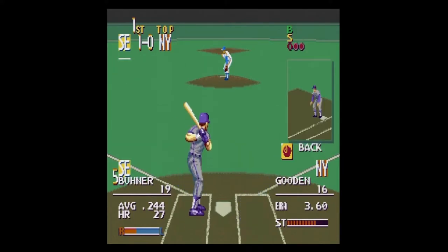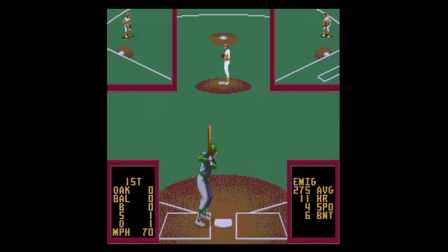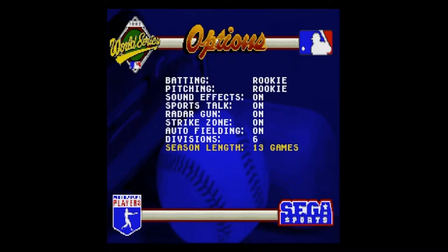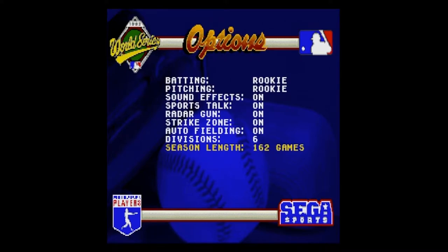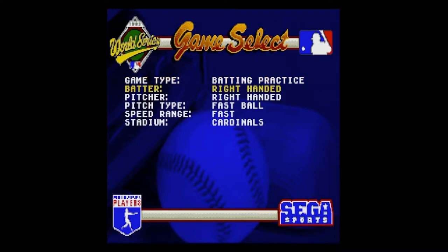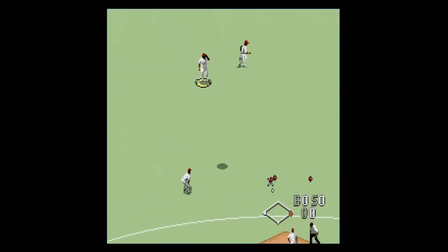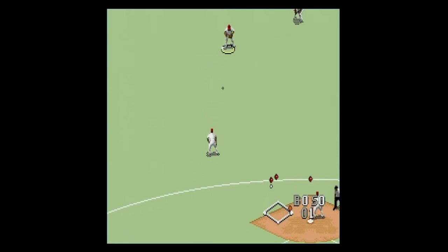Unlike many other baseball games of that time, you could not move freely around the batter's box and were stuck in a stationary position. So let's talk about what's important, and that's the game itself. Season lengths of 13, 26, 52, 104, and 162 games are available. There's also batting practice, a home run derby, and exhibition mode. It has some great commentary due to the inclusion of the Sports Talk system.